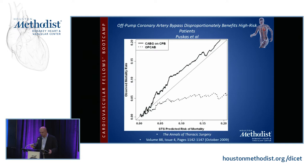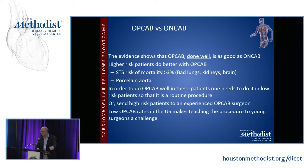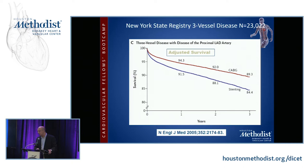The evidence shows that OP-CAB done well is as good as ON-CAB, and higher-risk patients — with a high STS risk or a porcelain aorta — do better with OP-CAB. In order to do it well, you need to practice it in low-risk patients so that it becomes routine, or send high-risk patients to an experienced OP-CAB surgeon. There are also various registry data showing the superiority of coronary bypass surgery over stenting, and this one from New York is just one of many.